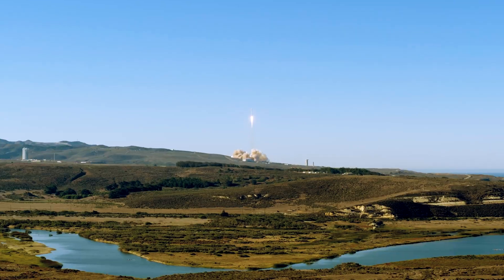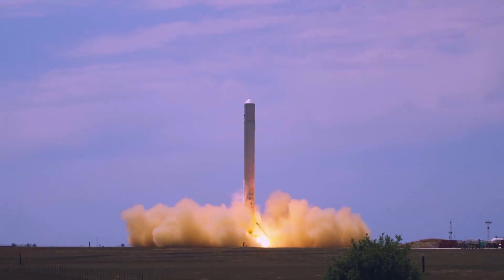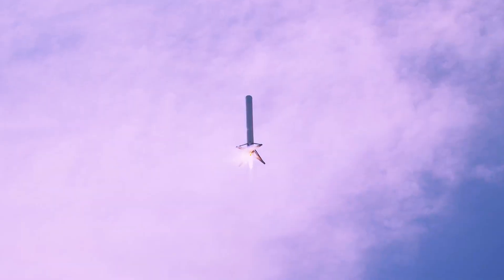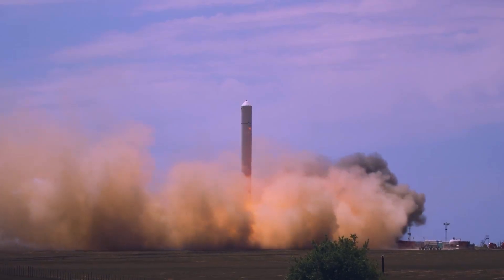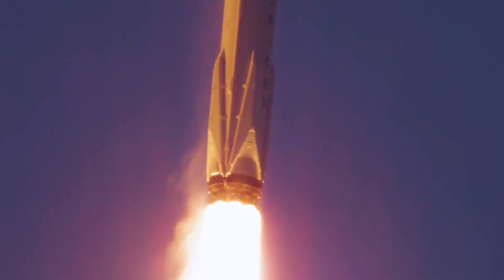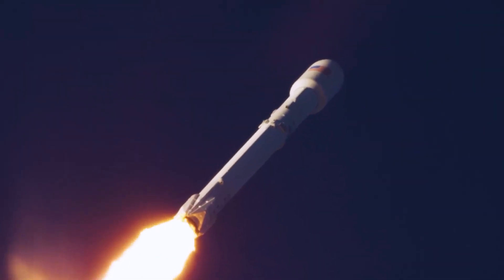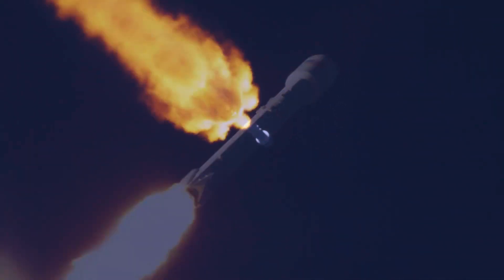Two and a half minutes after liftoff, the nine main engines were turned off. The Falcon 9's upper stage released the booster stage, which used cold gas thrusters and extended titanium grid fins to steer back into the atmosphere. The rocket was slowed by two braking burns to land on the drone ship 'A Shortfall of Gravitas' about 400 miles away, approximately eight and a half minutes after liftoff.